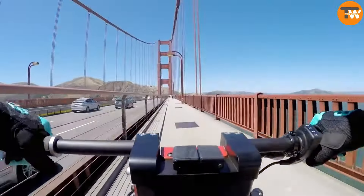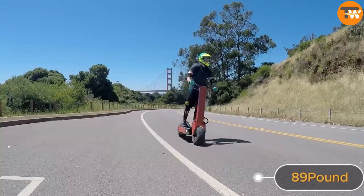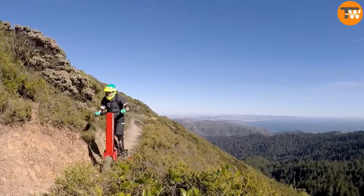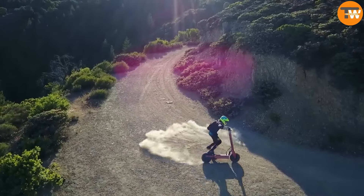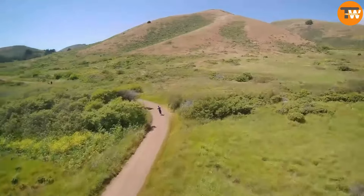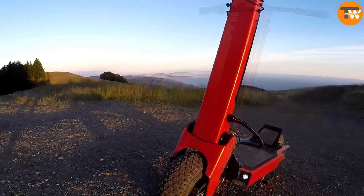Perfect for buzzing around town, weighing just 89 pounds, this standing scooter is a lightweight marvel crafted by the experts at Works Electric. They've packed it with impressive features like the Magna Shells 4 chassis, constructed from aircraft-grade aluminum for durability. Plus, with IP66 protection, you can glide through rain or snow without worry.